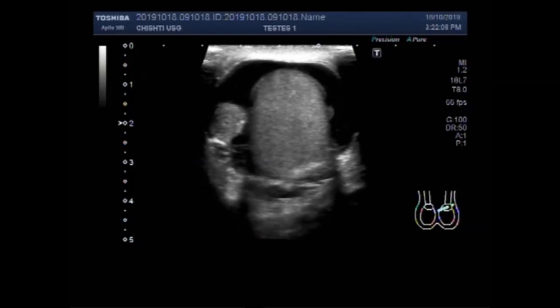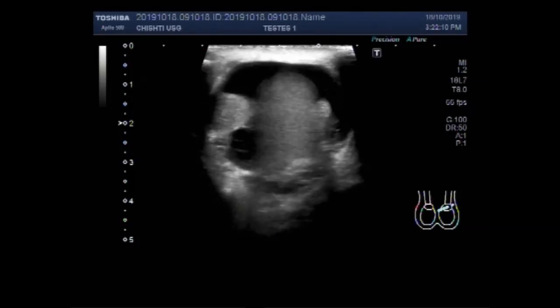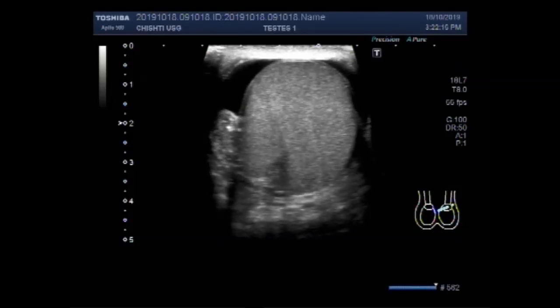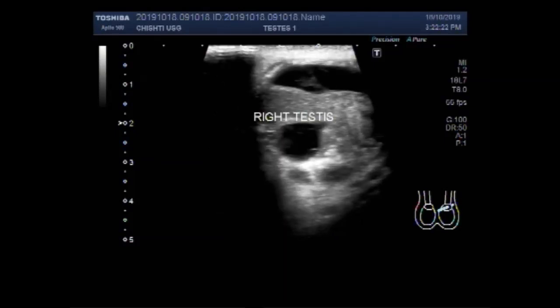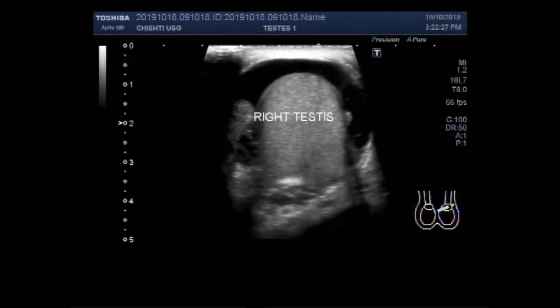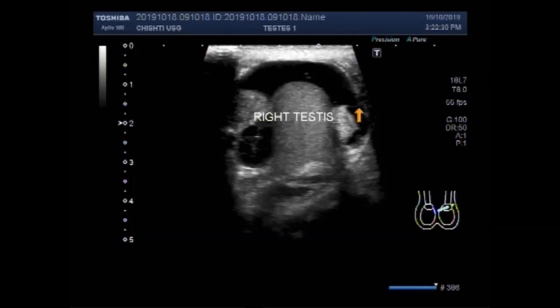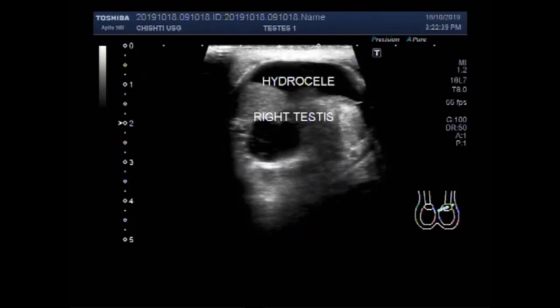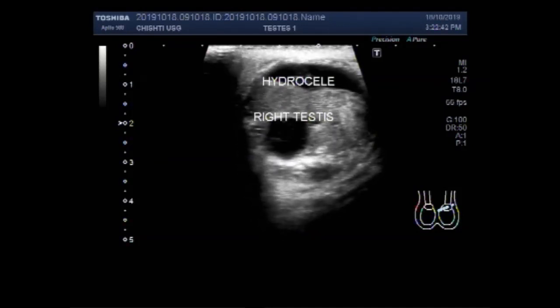Now you can see the fluid around the testes. This is hydrocele. The fluid is almost clear and has no internal echoes. So this is hydrocele of the testes.